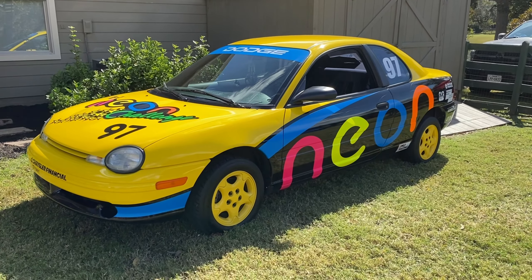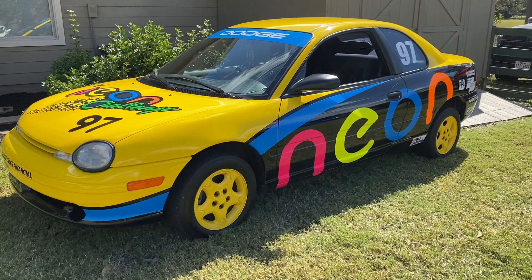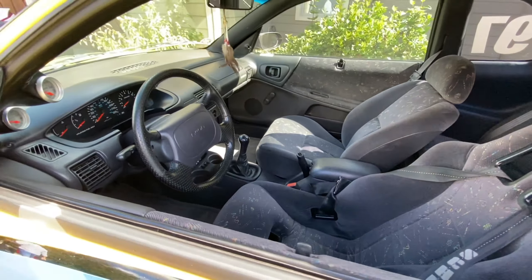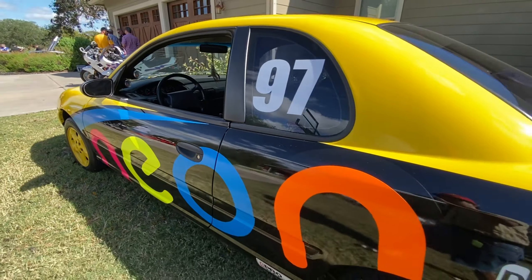Look at this Neon, Neon, Neon — look at these seats. That's cool.